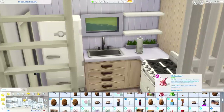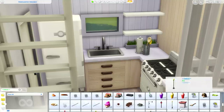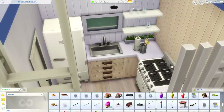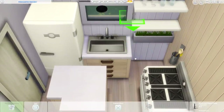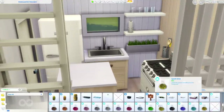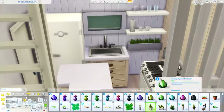Luckily your sims can just use a mirror. Can you imagine in real life you didn't need a closet or drawers — you just go to the mirror and are like, I'm in Create-a-Sim now? That'd be crazy. Anyway, I am adding some debug glassware over on these shelves. I love the look of having open shelves with glassware — it really fits the more clean look I was going for rather than having some bulky cabinets up there.